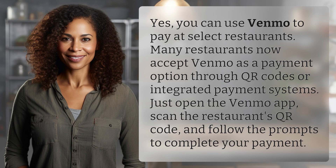Yes, you can use Venmo to pay at select restaurants. Many restaurants now accept Venmo as a payment option through QR codes or integrated payment systems. Just open the Venmo app, scan the restaurant's QR code, and follow the prompts to complete your payment.